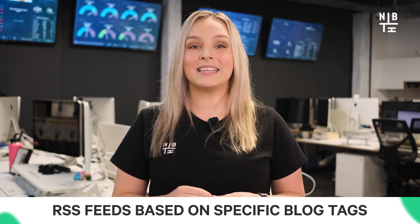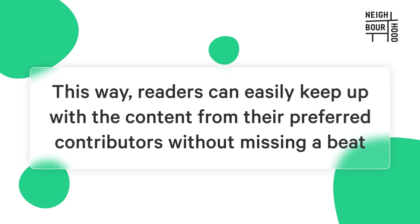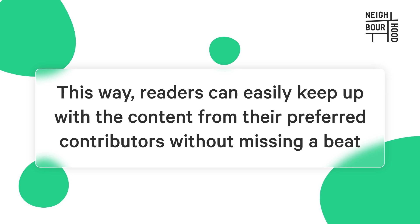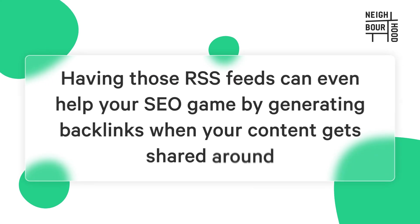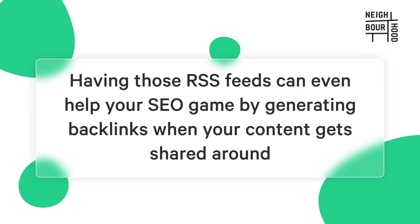HubSpot also lets you create RSS feeds based on specific blog tags, so if someone is super into a certain topic they can subscribe and get just the updates that match their interests. Similarly, for those who have favorite writers on your blog, you can set up RSS feeds for individual authors. This way readers can easily keep up with content from their preferred contributors without missing a beat, which all goes towards making the content experience feel a bit more personal. Plus, as a bonus, having those RSS feeds can even help your SEO game by generating backlinks when your content gets shared around — so it's a win-win all around.